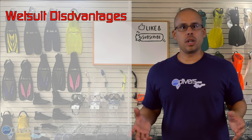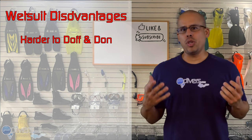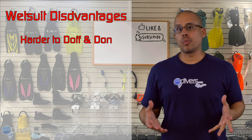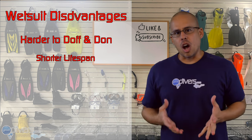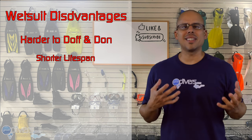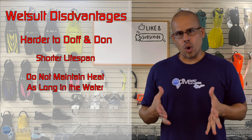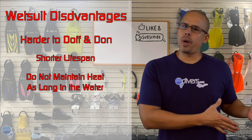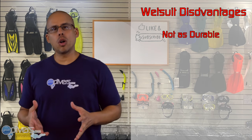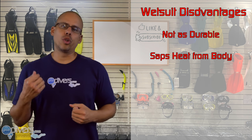Now let's talk about some wetsuit disadvantages. First, wetsuits tend to be harder to doff and don, especially at the thicknesses you're going to be using when diving in colder waters — a 5mm or 7mm wetsuit can be more difficult to put on than a dry suit. Second, they don't last as long as dry suits. Your dry suit, if properly maintained, can last you for years, whereas wetsuits don't tend to last as long because they're not as durable. Third, they do not keep you as warm as a dry suit over time — you can dive a much longer amount of time in a dry suit than in a wetsuit. Also, if you're diving in colder temperatures, your wetsuit on the surface will sap heat from your body, while your dry suit will not.